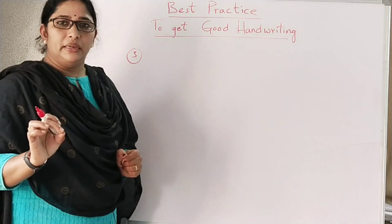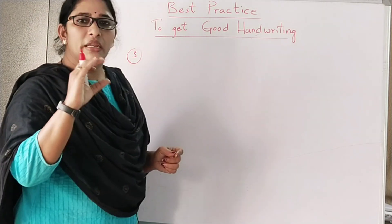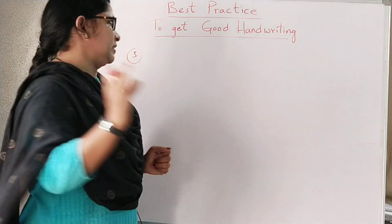Now the most important point — the third one. While writing, you need to remember the body of the letter should be equal. Now I'll write the pledge so you can see.